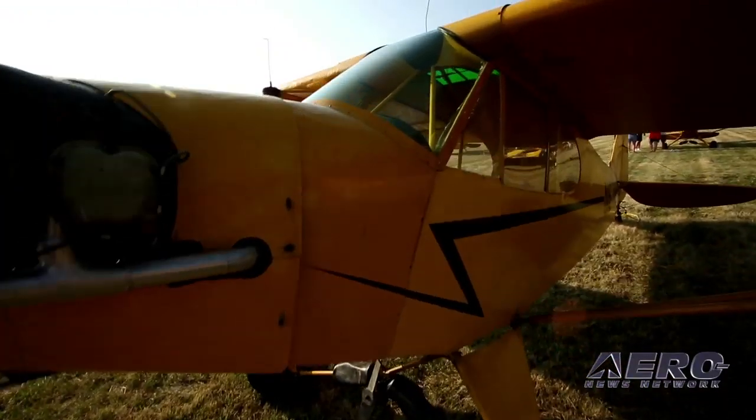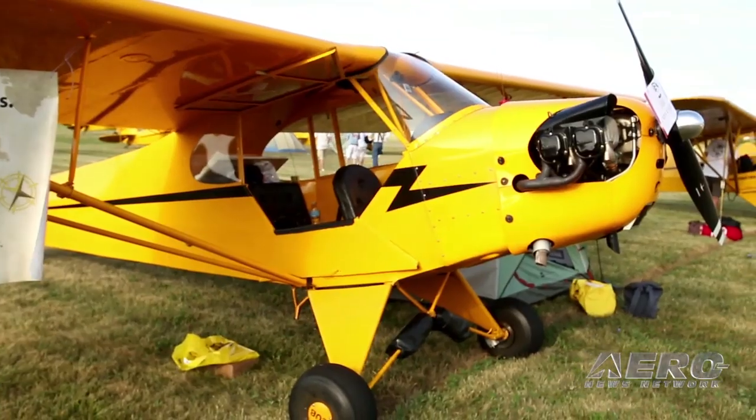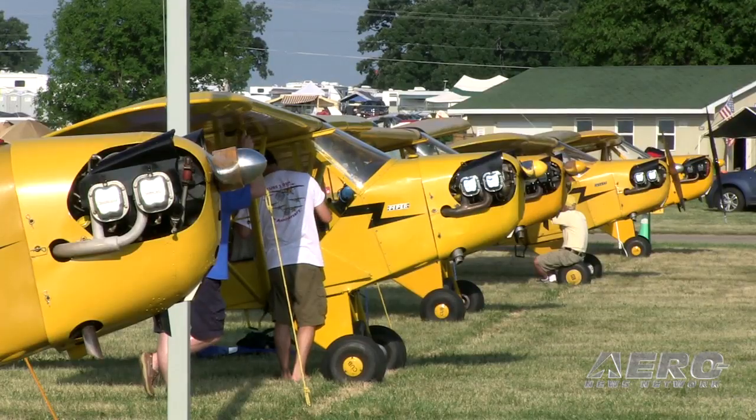This summer we're flying our 1938 J3 Cub to all 48 states. It was the first airplane I ever flew. Got to bring it into Oshkosh this year with a bunch of other Cubs, so it doesn't get any better than that.